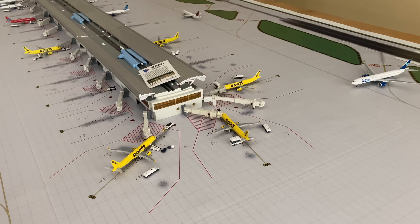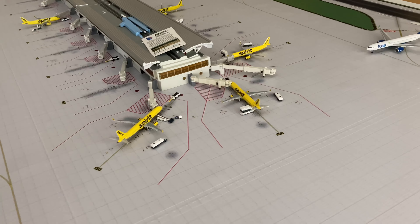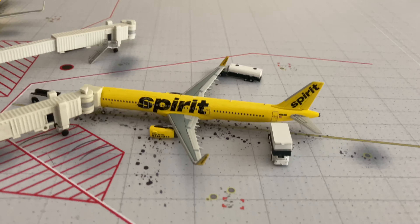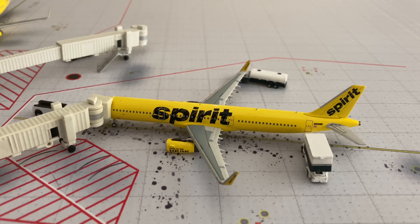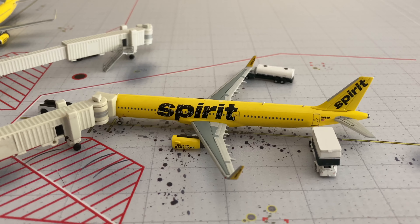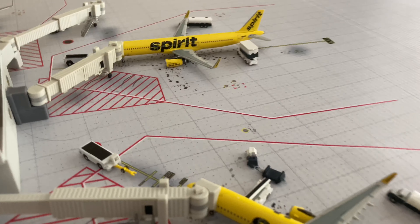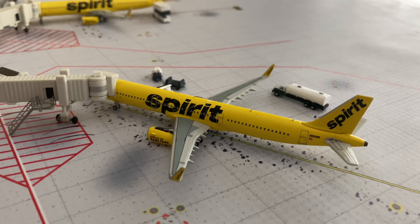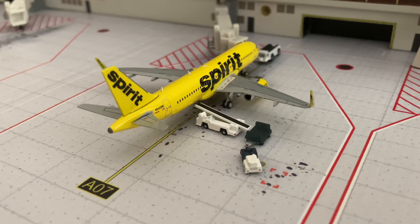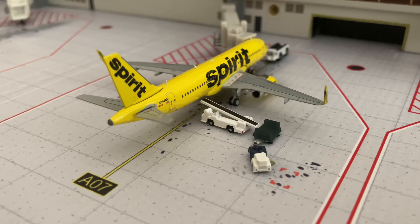We're going to start with Spirit over on the G side, starting with the one at Alpha 13 parking spot. This is a Spirit A321 operating a flight to San Salvador. We have another A321 getting loaded up, making a flight to Port-au-Prince. And we have the lonely Spirit A320 which is heading out to Las Vegas.